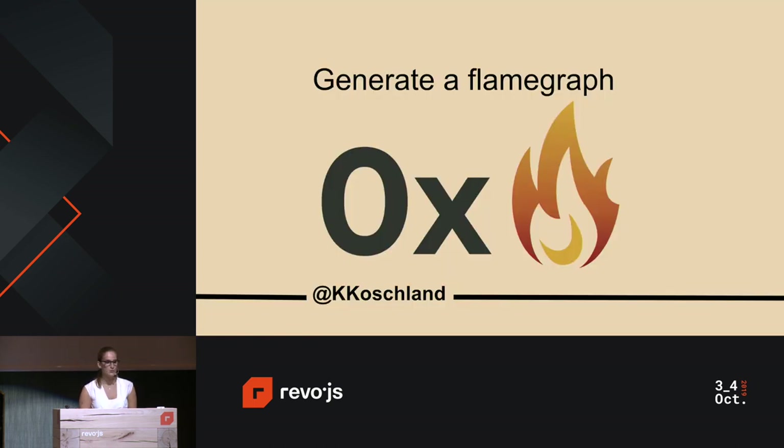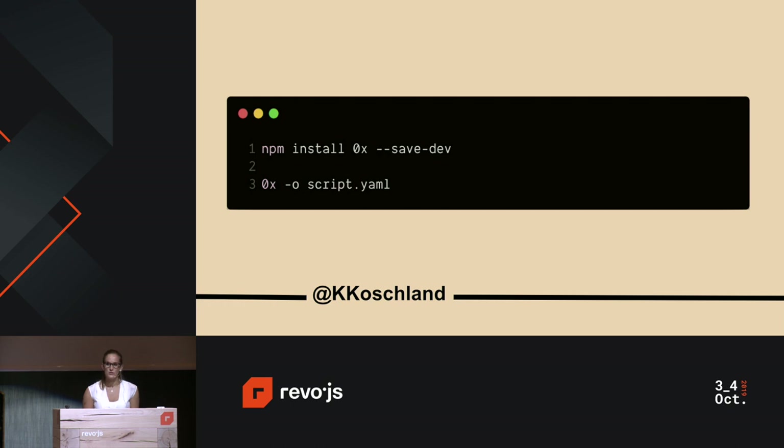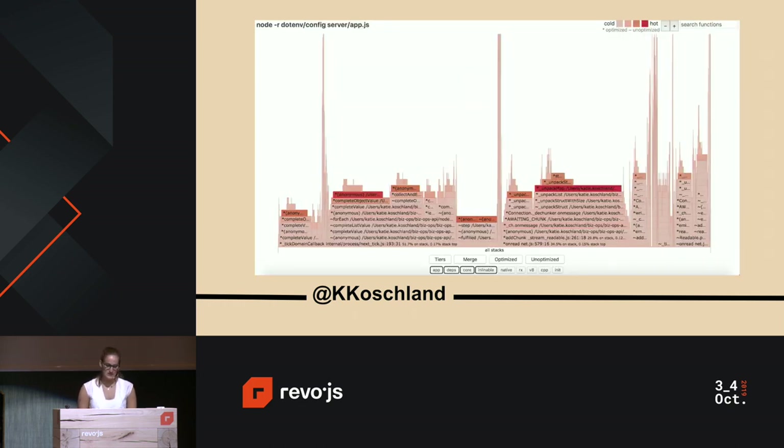We wanted to determine whether something in our codebase was causing the CPU to max out. A good starting point was to generate a flame graph to profile CPU usage. We used a plugin called 0x — installable via NPM — which generates the flame graph and opens it in a browser. With a flame graph, all data is on screen at once and the hottest code paths are immediately obvious as the widest functions. Annoyingly, though, there was nothing unusual displayed — no single line of code using up all the CPU.